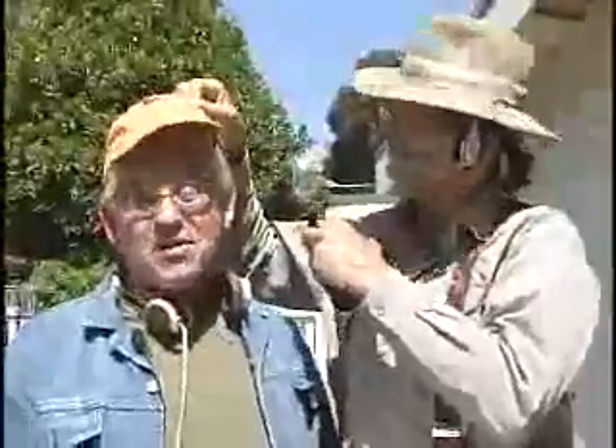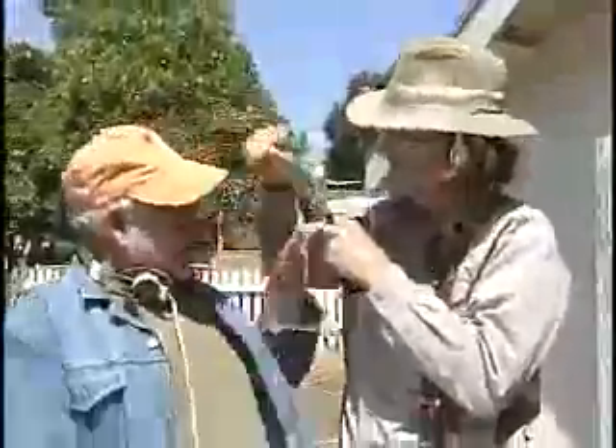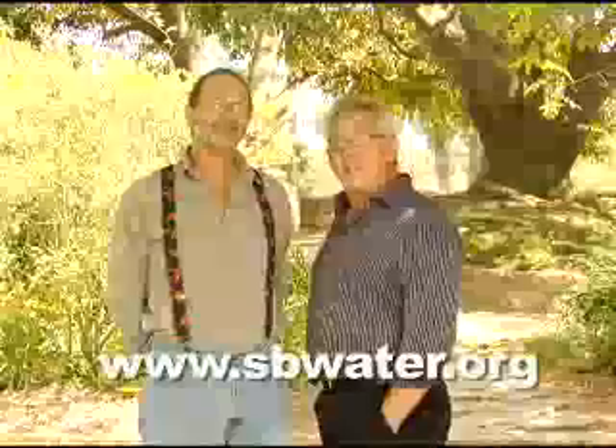It's impossible to get the carbon completely out of the landscape, but we hope some of the things we've pointed out here will help you put your own garden together. It's great that the show's having some influence. For more information on how to reduce your carbon footprint, visit sbwater.org.